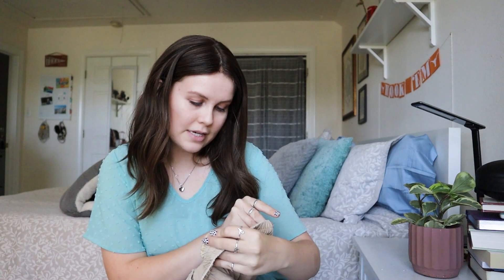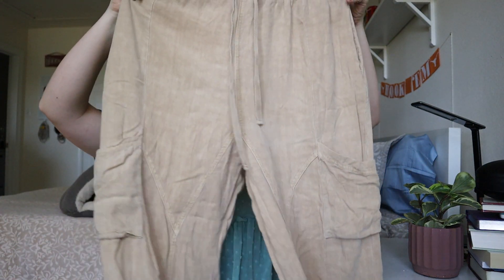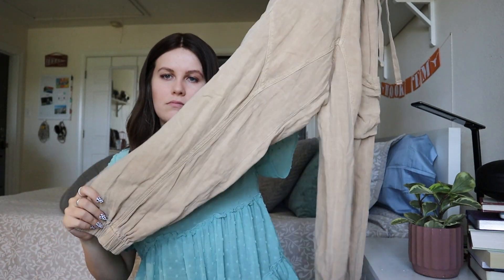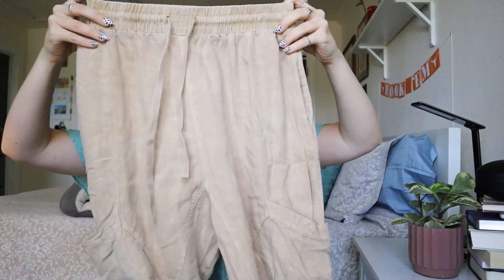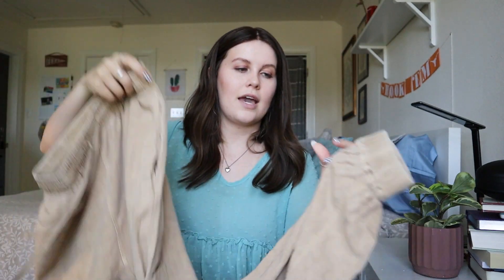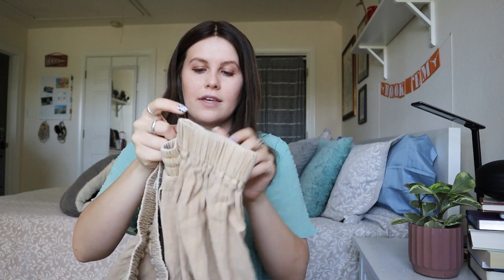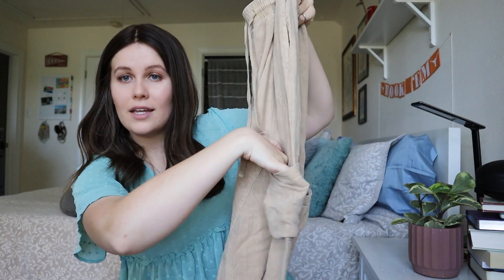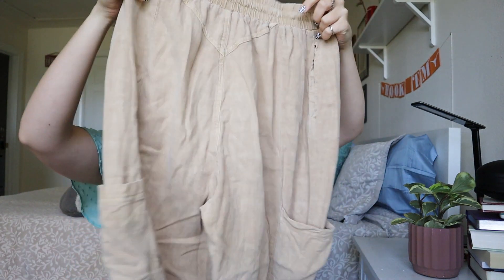Next up from the bins — this is an Urban Outfitters size small. These are like joggers, not quite cargo pants. They have an elastic cuff at the bottom, elastic waist, and these really large side pockets, which is really nice. It's also a really nice neutral color, so I'm happy with these.